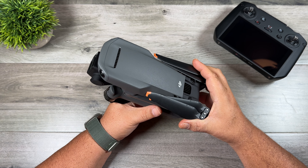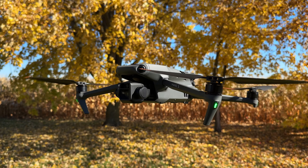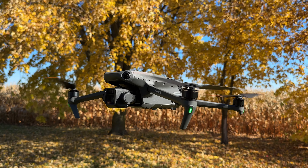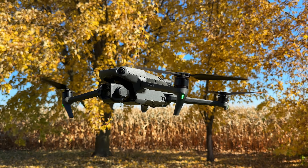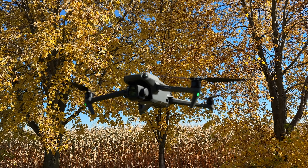G'day folks, Sean here from Air Photography. The DJI Mavic 3 has been out for approximately one year. I believe I received mine last year November 13th. The DJI Mavic 3 is a drone that many people including myself were highly anticipating, as it was a successor to the Mavic 2 series.